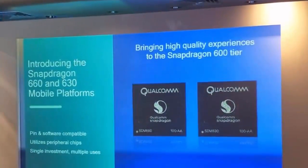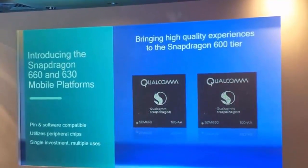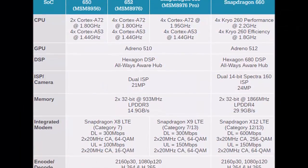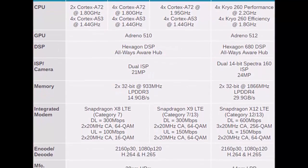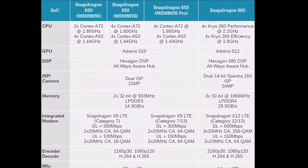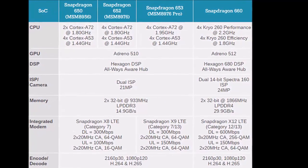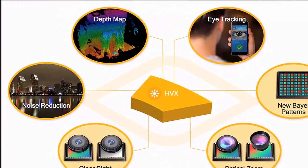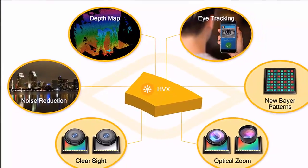The Snapdragon 660 is based on 14nm technology. It has 8x Cryo 260 CPU cores clocked at 2.2GHz, and is the first 600 series Snapdragon SoC to have Cryo CPU. The CPU is said to be 20% faster than the one on the Snapdragon 653.